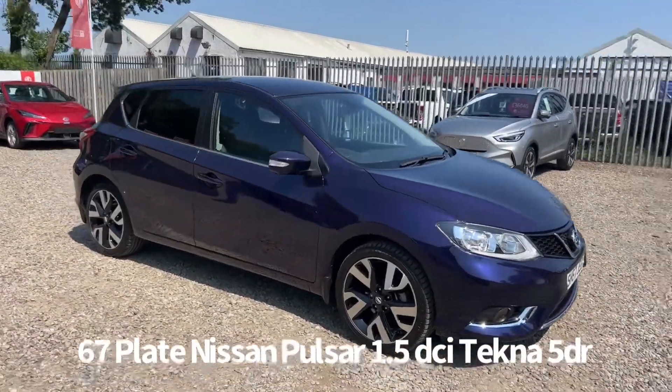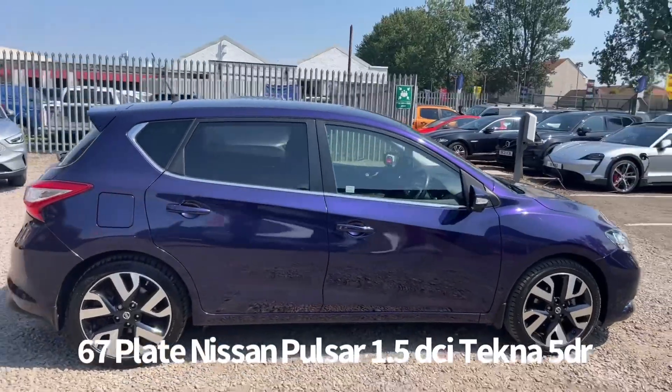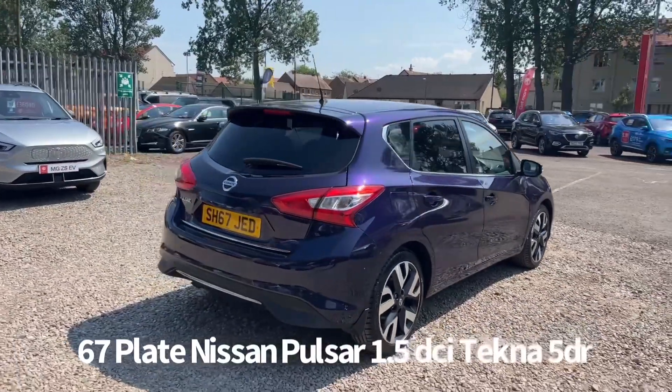Welcome to the Fraser's Cars video walk round for this Nissan Pulsar we now have available. This is a 67 plate Nissan Pulsar 1.5 DCI Tecna 5-door, finished in metallic blue.